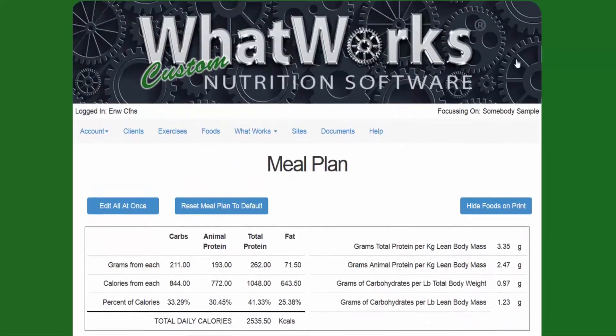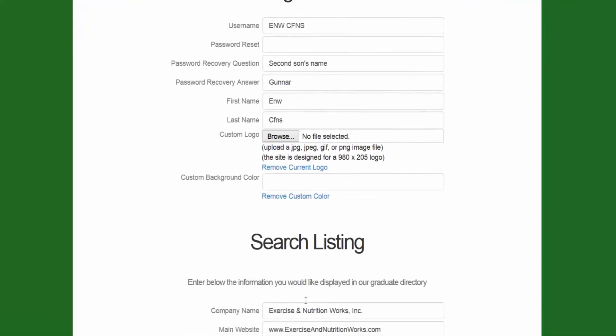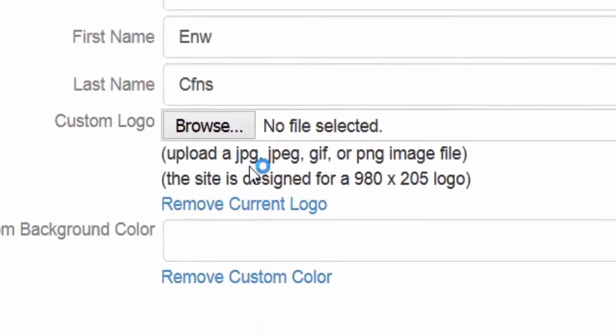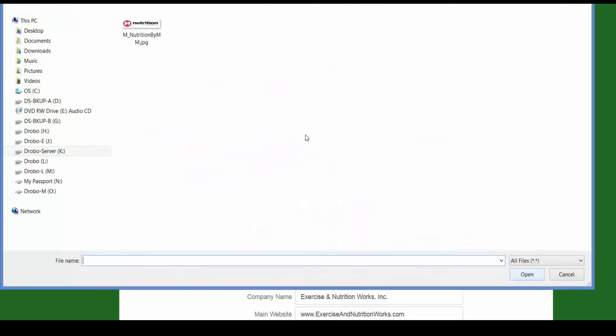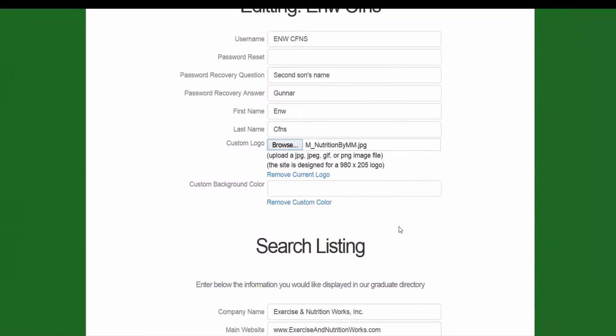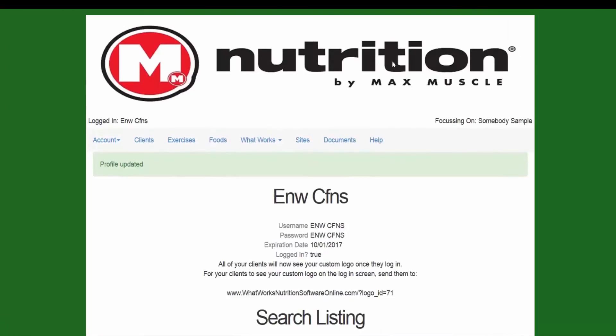To change your logo, that is a small one-time upgrade fee. You go to your Account, then My Profile, click Edit, and it shows you that you need to upload a JPEG, GIF, or PNG image file that is 980 by 205 pixels. All you do is click Browse, select whatever logo you like, click Upload, and magically you have that logo right up there.